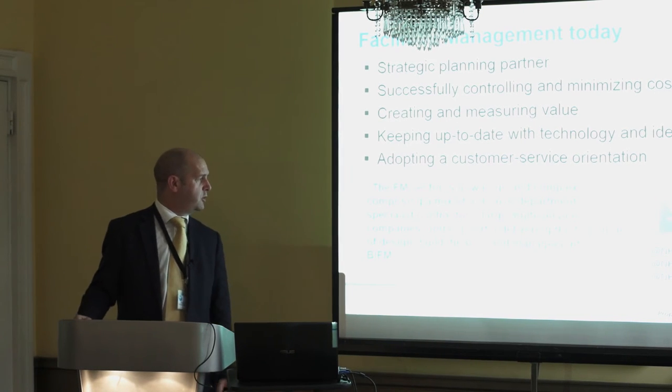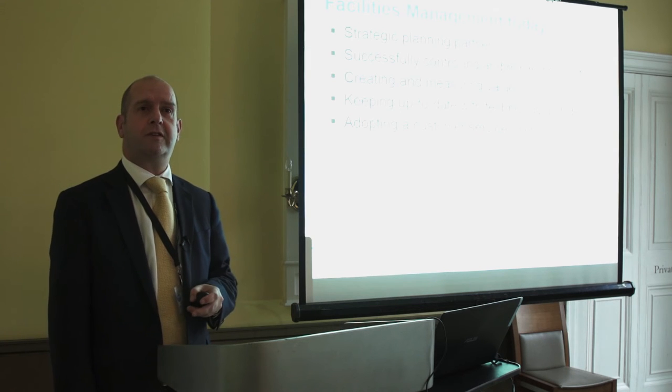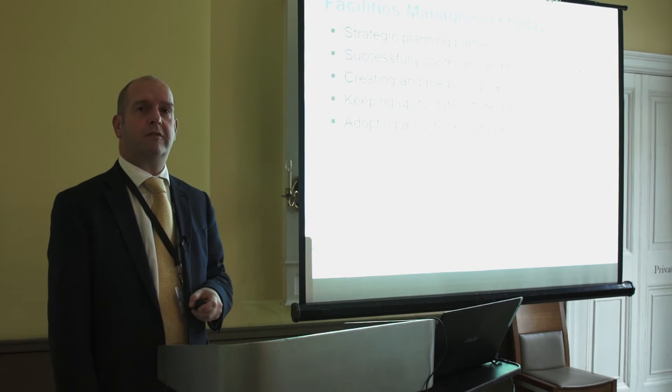I'll quote the British Institute of Facilities Management: the sector is now large and complex, comprising a mix of in-house departments, specialist contractors, large multi-service companies and consortia, delivering the full range of design, build, finance and management. I concur with all of that, and in our organisation it's the facilities management that is the driving front end.